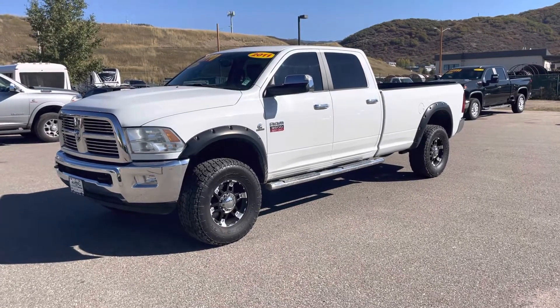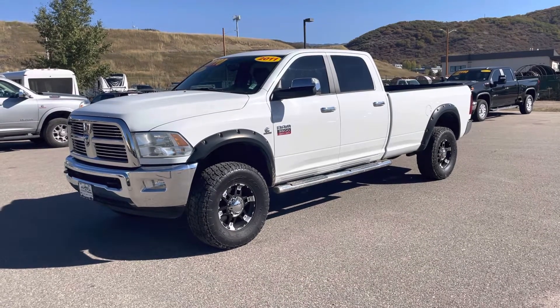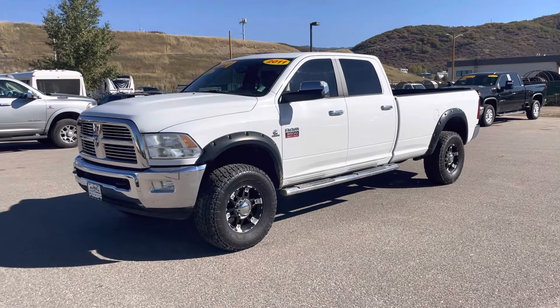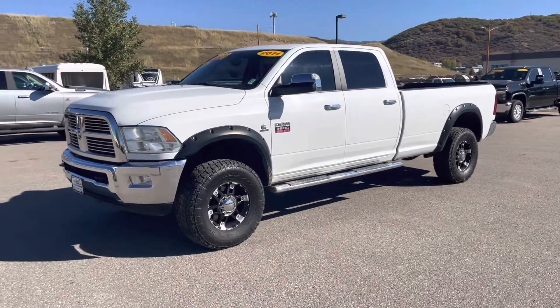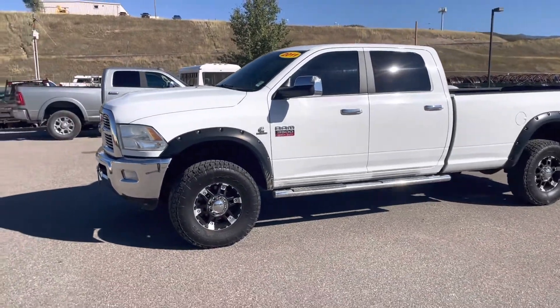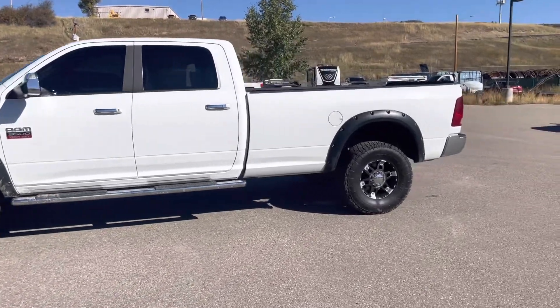Hey there, Spencer Morrison with Steamboat Motors. Wanted to give you a quick video tour of this 2011 Ram 3500. This does have the Cummins and the six-speed transmission, only 87,000 miles — really nice truck.